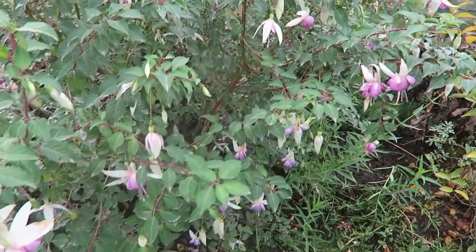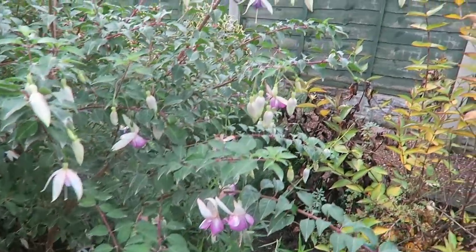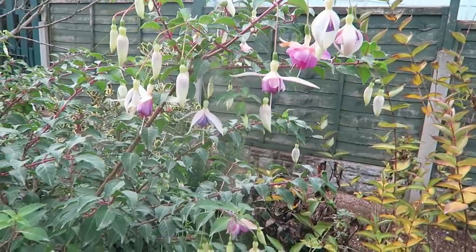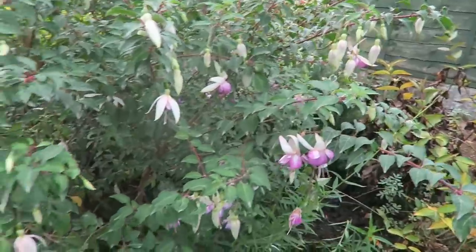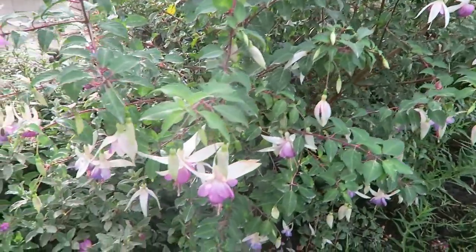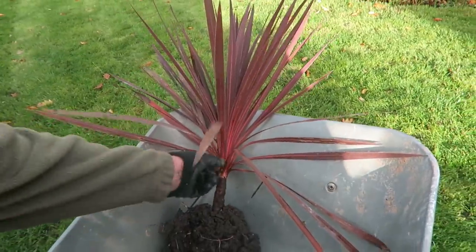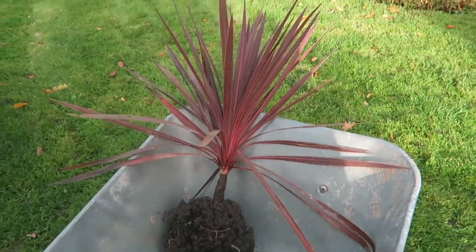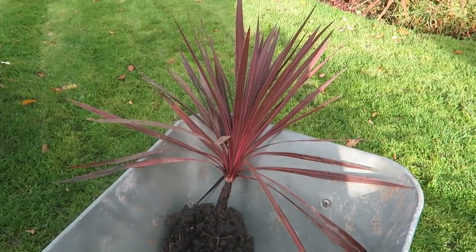Even though we're having all this bad weather, this fuchsia has continued to flower. It does flower late. I can't remember the name of it but it's always late, always shows well, and very hardy. We never dig it up, we just leave it and let it get on. Now this is the little cordyline I've got. One or two leaves want taking off but it'll be fine. It'll enjoy it in the sunshine around the front of the cottage.